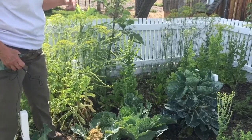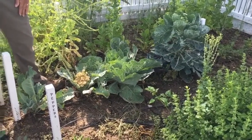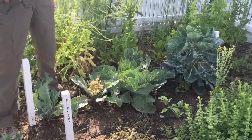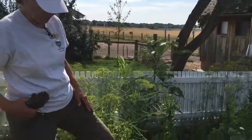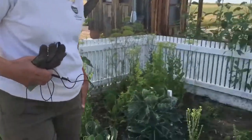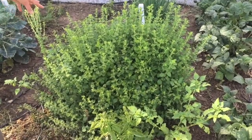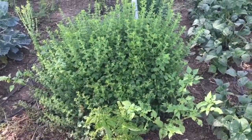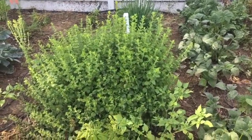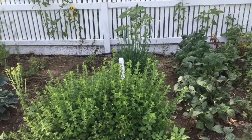Here we've got some cabbage and some cauliflower. The farmer's wife would probably also have included a little herbal garden for her herbal remedies. Here we've got some basil, lemon balm — which has been cut several times this year — and chives and thyme and lots of different things.